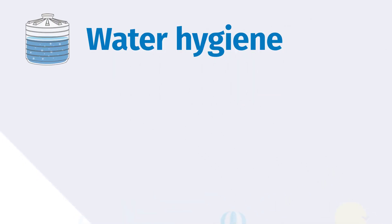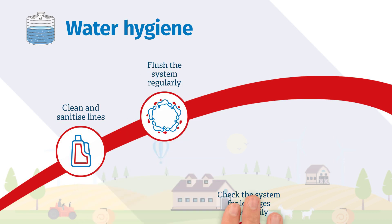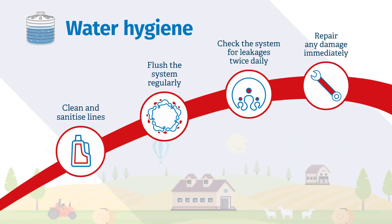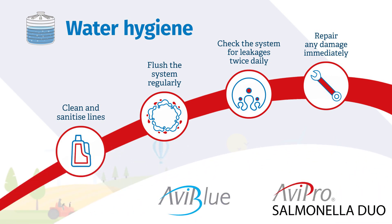Water hygiene is essential. Test water at least once a year and regularly inspect the lines for debris and biofilm. Along with a robust administration technique, a water buffer such as AviBlue should be used when administering live AviPro Salmonella vaccines.